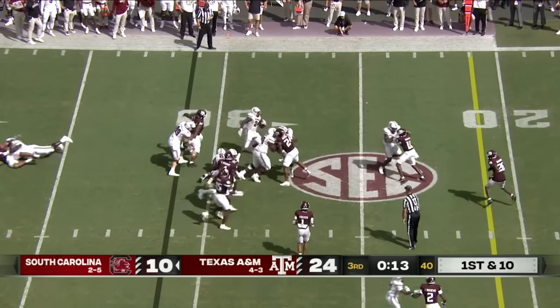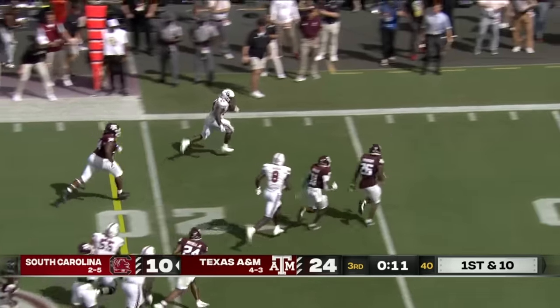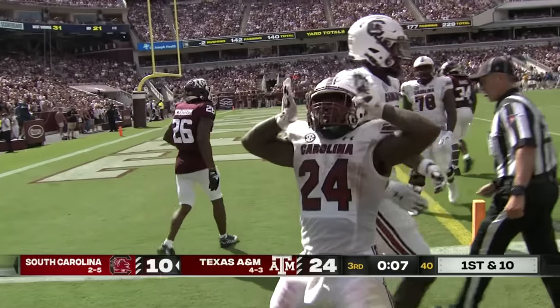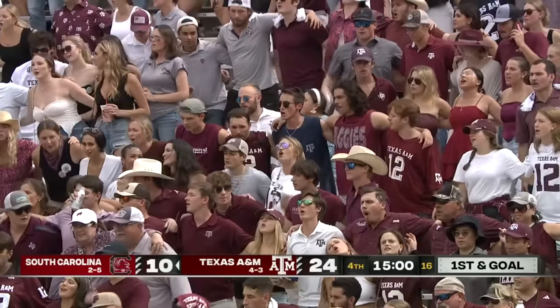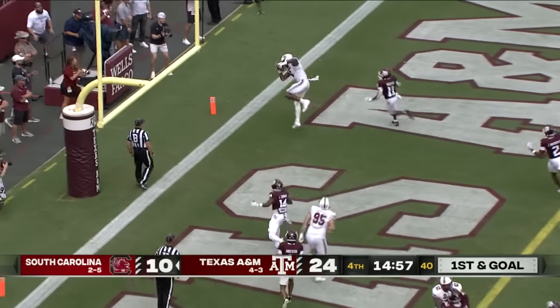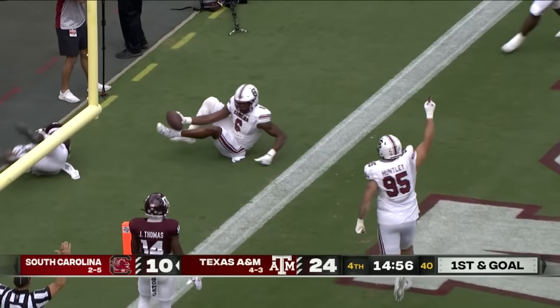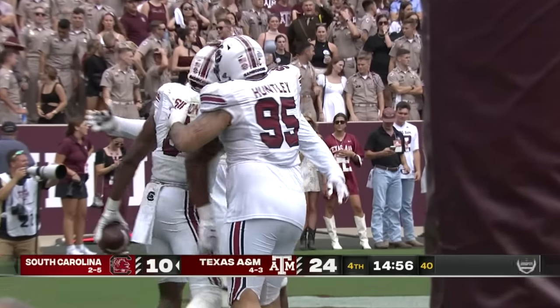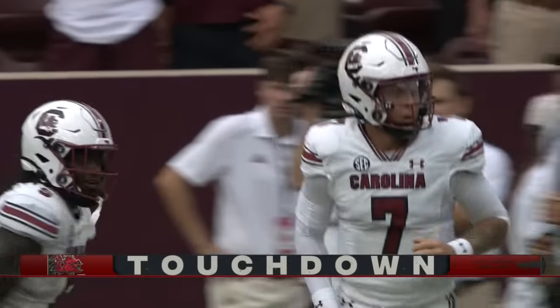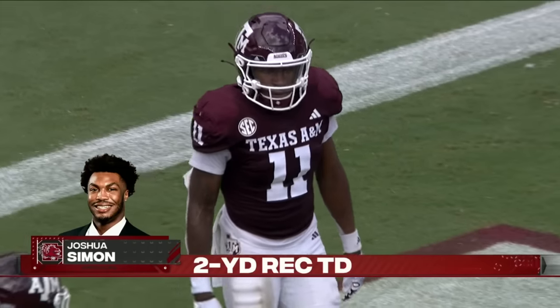They're going to run it — Anderson back in the ball game, still on his feet, still on the move. Anderson inside the five, and the Gamecocks are alive. Rattler — touchdown Gamecocks! They are right back in it. Joshua Simon hung on to it, and the lead is down to eight points.